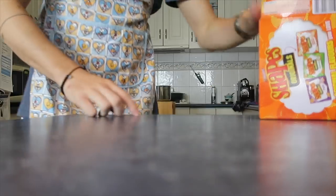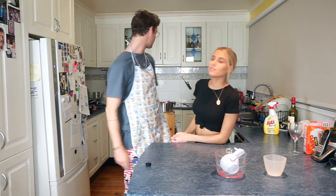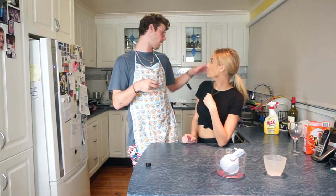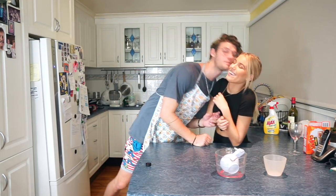How is it a cheesecake if we haven't got any cheese in it? Just think about that for one second. So we've got the middle filling done — it's just going to sit for 20 minutes. Sophie's looks way more vibrant than mine. We're going to let that sit, she'll pack her bag, I'll clean the kitchen — see you in 20.